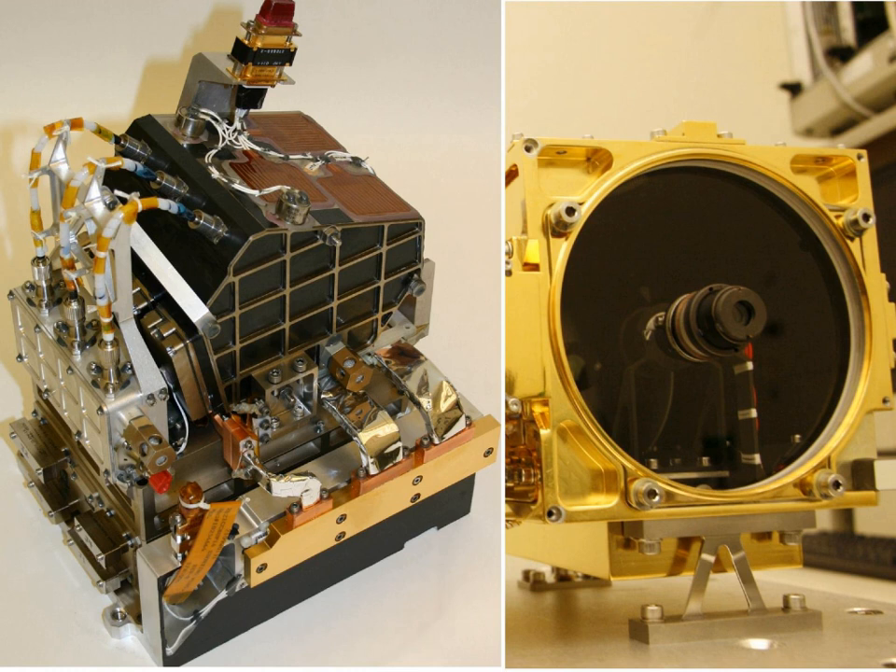ChemCam has the ability to record up to 6,144 different wavelengths of ultraviolet, visible, and infrared light. Detection of the ball of luminous plasma will be done in the visible, near-UV and near-infrared ranges, between 240 nanometers and 800 nanometers. The first initial laser testing of the ChemCam by Curiosity on Mars was performed on a rock, N-165, Coronation Rock, near Bradbury Landing on August 19, 2012. The ChemCam team expects to take approximately one dozen compositional measurements of rocks per day.